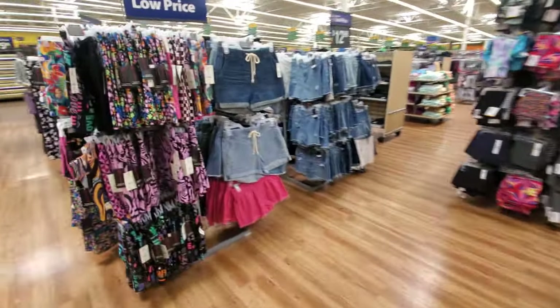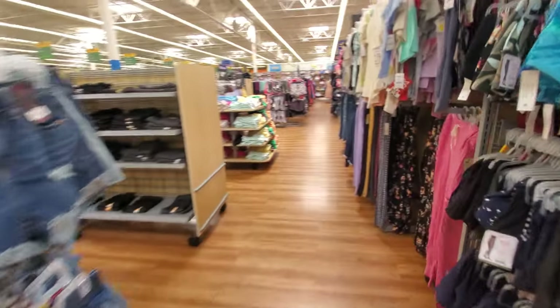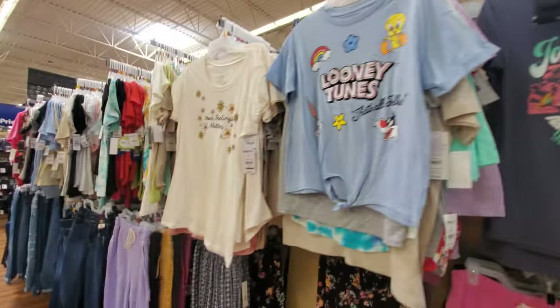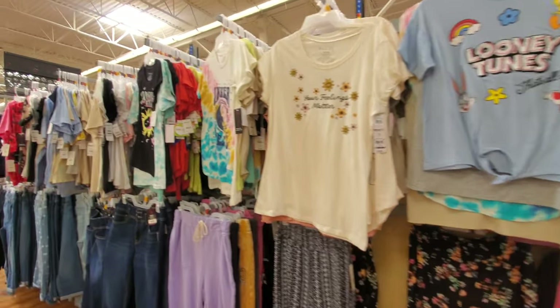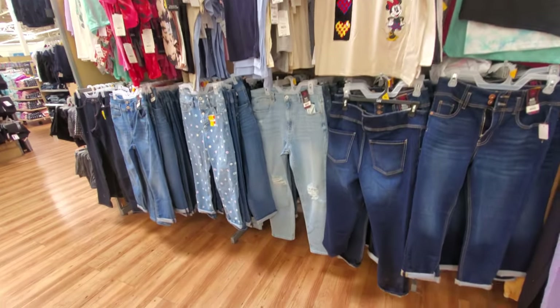Let me look down here — here's all the denim. These are $12.98. It might be the same stuff we've seen. I'll see y'all in the next one.